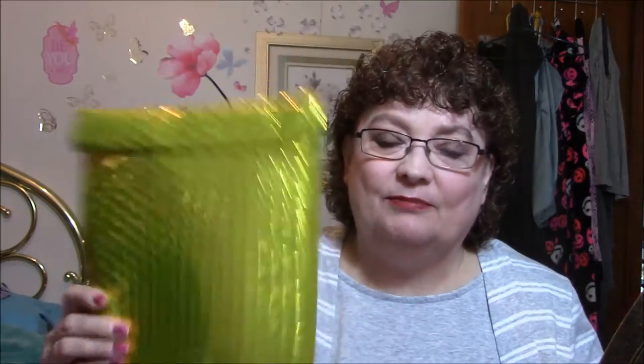Hi everybody, this is Connie. I have a couple unboxings for you today. This is Ipsy and this is Lip Monthly. So let's just get started.